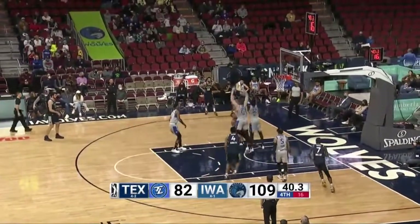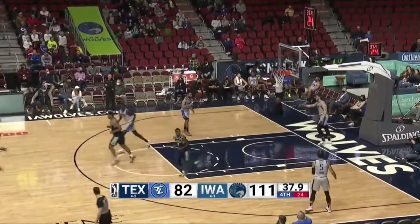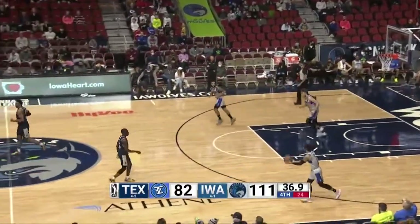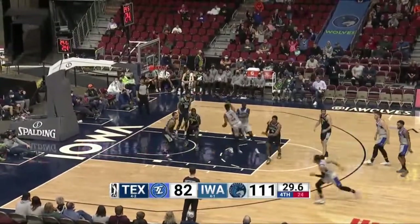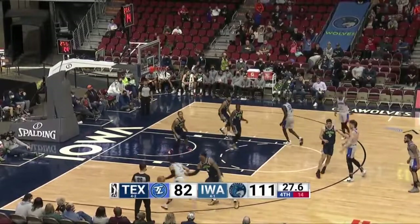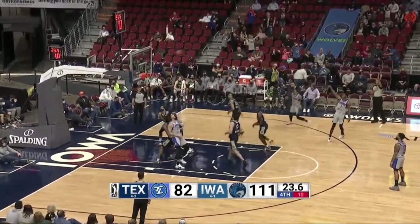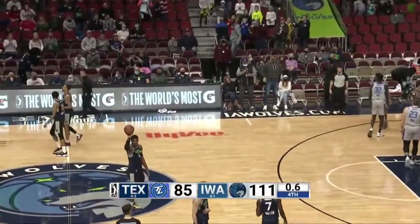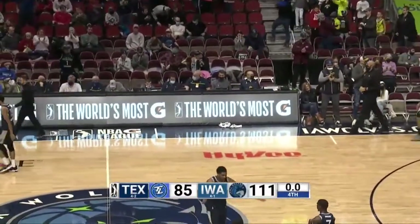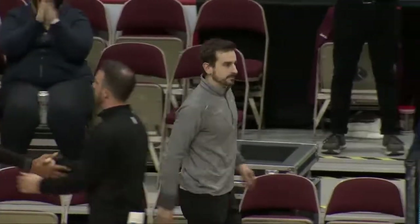What a ball fake by Sampson — got both defenders to just fly by — then spun and laid it in. Three straightaway, front rim no good; Texas gets it back. Brown will try a three right wing — that one's up and good — and you hear the home crowd giving a hand to the Iowa Wolves players as the final whistle sounds.